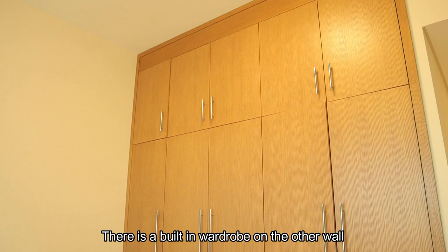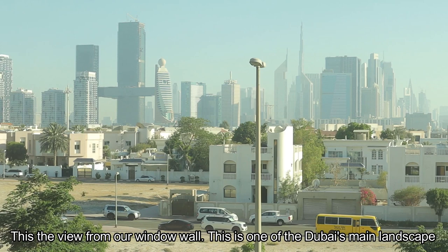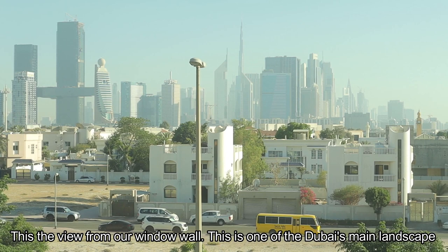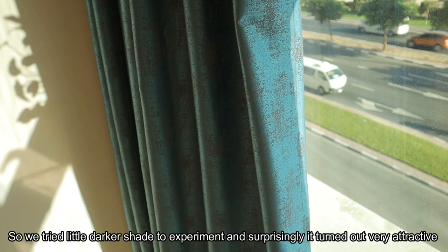This is the view from the window wall. The main landscape is Burj Khalifa, Trade Center, Etisalat Building, and Dubai Frame. There is more building in the future. In this bedroom there is a lot of sunlight throughout the day. That is why I tried to experiment with darker shade curtains — surprisingly, it is a nice suit. It is very attractive; these are block-out curtains.